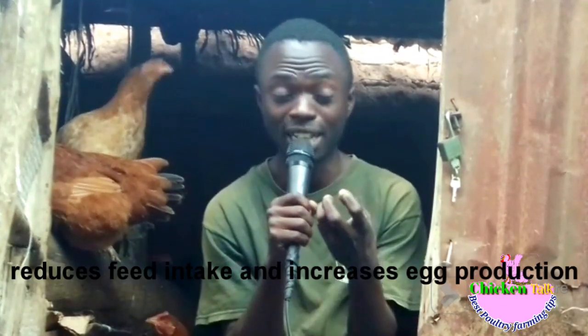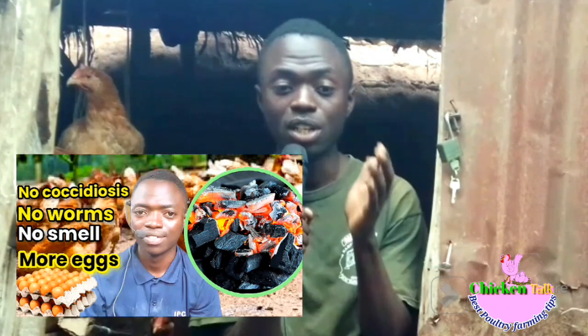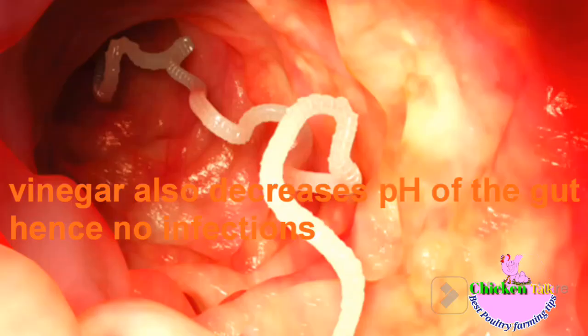First, charcoal reduces feed intake and increases egg production. Charcoal also acts as calcium for the chickens — it increases the calcium content available for them.